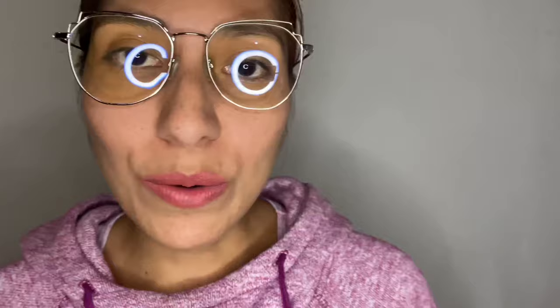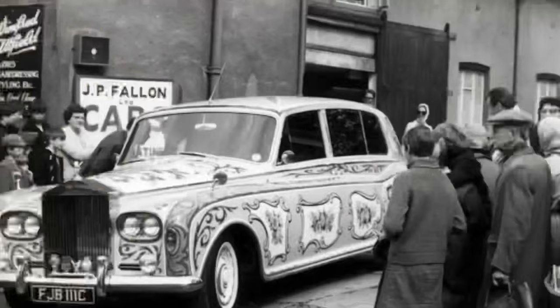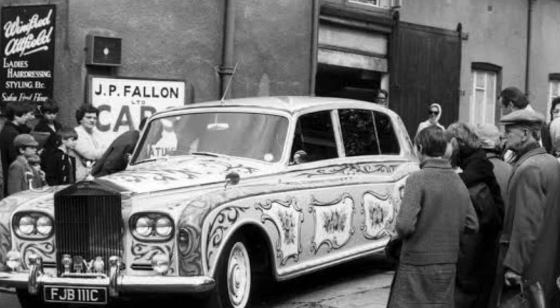It seems the image-conscious performer quickly got bored of the understated look of his beautiful car. So artist and designer Mariska Koger gave Lennon a brilliant idea to redesign it. In May of 1967, the immaculate Phantom entered the body workshops of JP Fallon Ltd to be redone.